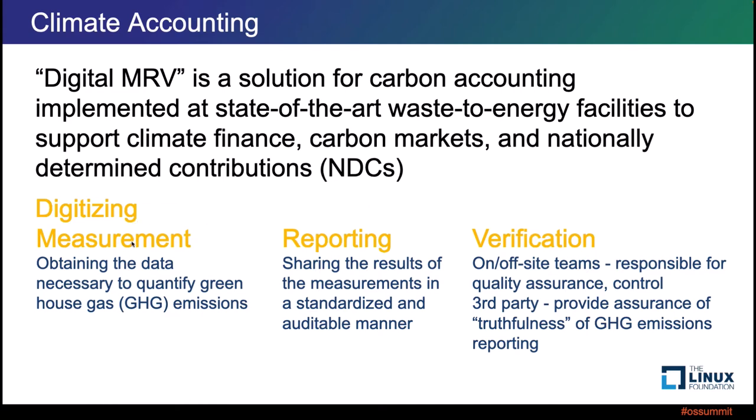What we're going to talk about is this climate accounting — using open source to track all these things. Digital MRV stands for Digital Measurement Reporting and Verification. It's a standard body's type of solution for carbon accounting for state-of-the-art waste-to-energy facilities. It supports the finance and carbon markets and the tracking of nationally determined contributions — the Paris Climate Accord and these types of things. Each nation has goals for their climate change reduction, the nationally determined contributions according to standards. The measurement is based on what the standard body determined is needed to quantify greenhouse gas emissions. Reporting covers different ways of sharing results in a standardized and auditable manner. Verification means on-site and off-site teams are responsible for quality assurance and control, but third parties examine the truthfulness of the reported data.